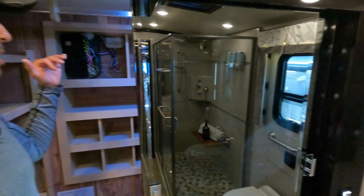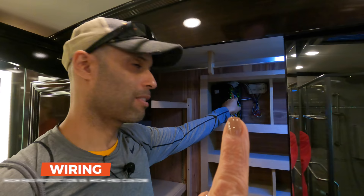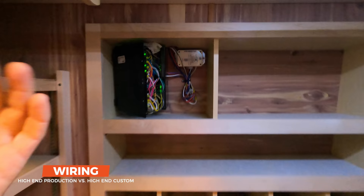So we are in the back here in the walk-in closet, and I want you to see something. This is my pet peeve — this is an $800,000-plus coach. Look at this. This is unacceptable to me at something at this price. You will not see this on a custom coach. We're going to go outside and into the bays and just look around and see what we find in there.